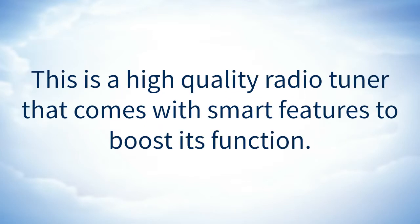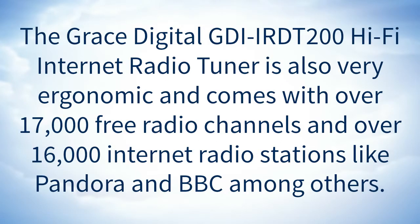This is a high quality radio tuner that comes with smart features to boost its function. The Grace Digital GDI IRDT 200 hi-fi internet radio tuner is also very ergonomic and comes with over 17,000 free radio channels and over 16,000 internet radio stations like Pandora and BBC, among others.